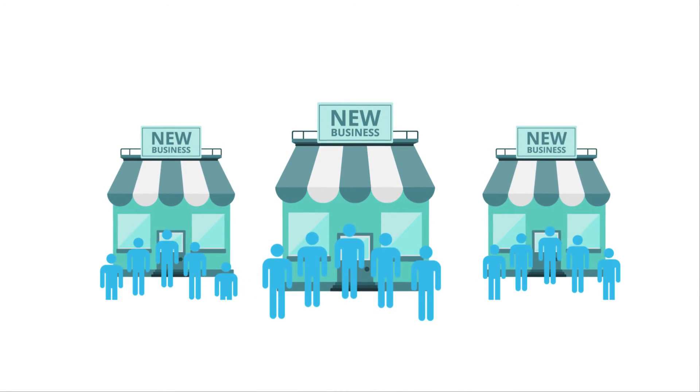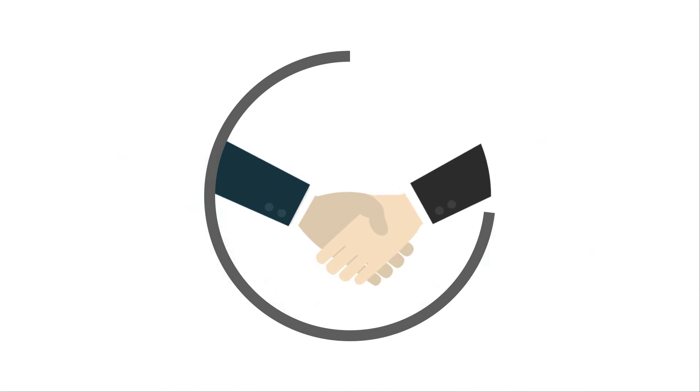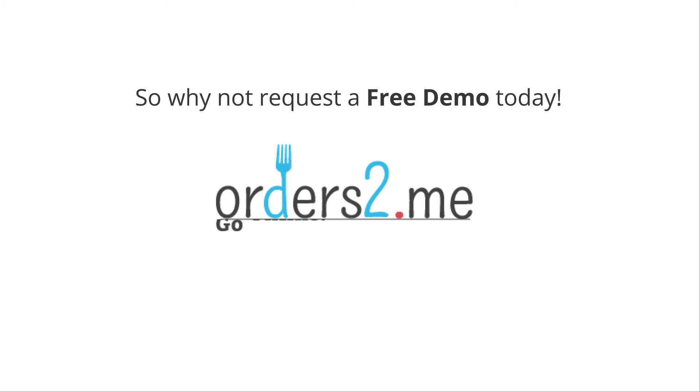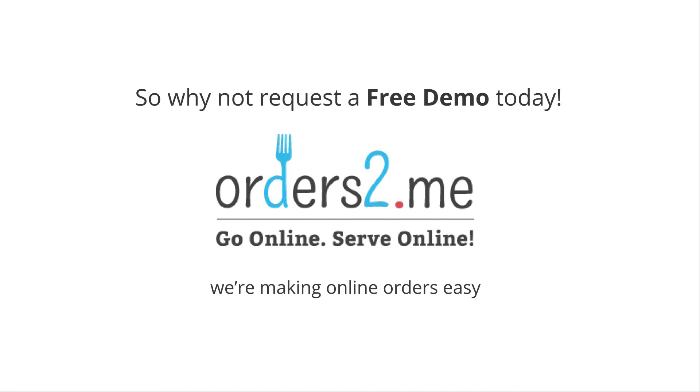Online ordering will help you gain more business, increase customer loyalty, and streamline your daily operations. So why not request a free demo today? Orders to Me — we're making online orders easy.